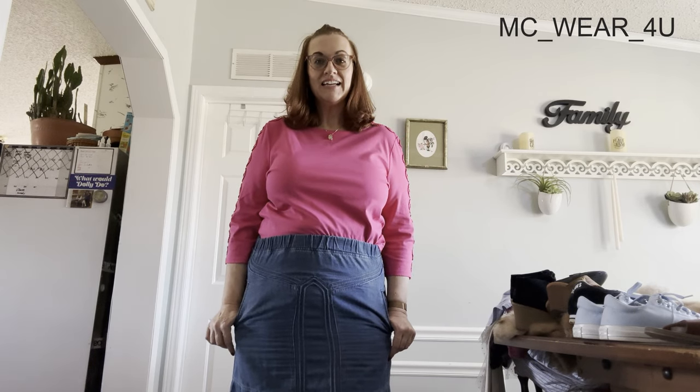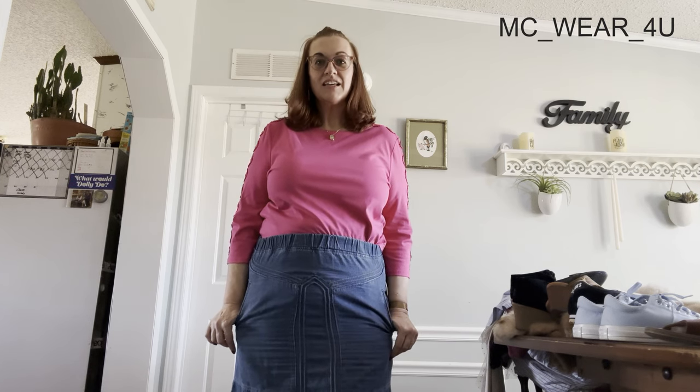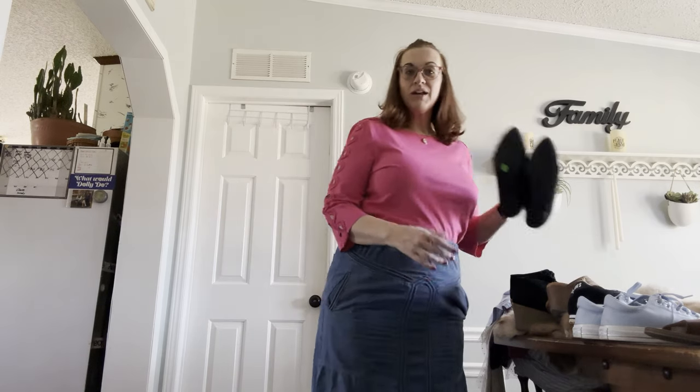Hello, my name is Michelle. I'm a full-time reseller on Poshmark and eBay. Today I have an eight-piece haul with one special find, so stay tuned to the end. You can find me on Poshmark and eBay at MC Wear For You. Let's just jump into it — we're doing shoes first today.